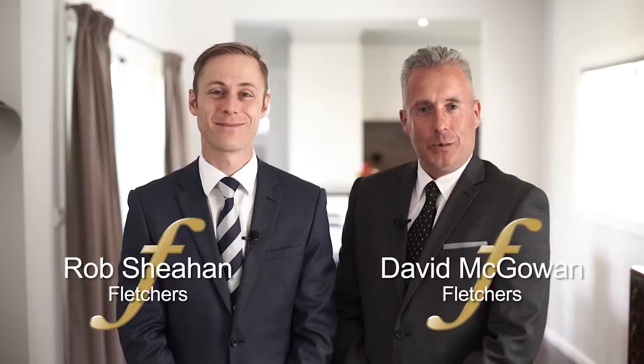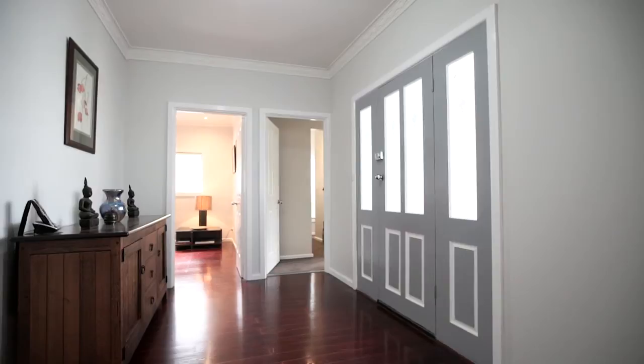Hi, I'm Rob Sheehan and I'm David McGowan. We'd like to welcome you to number 24 Joanna Street, Nunawadding. Sit back and enjoy the tour.